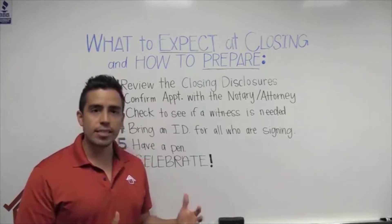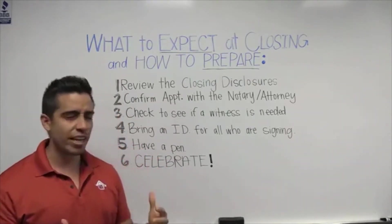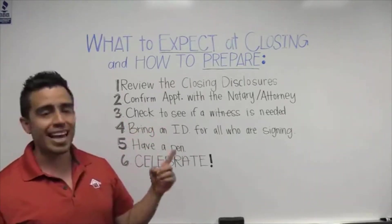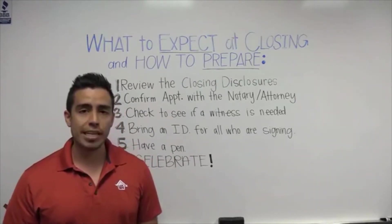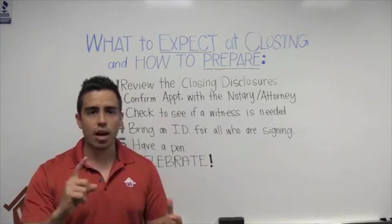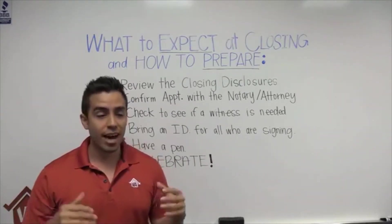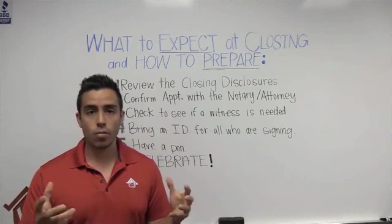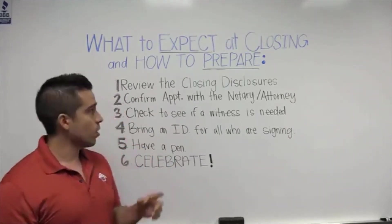Thank you so much. Today's a little lecture — training, whatever you want to call it. Today we're going to talk about what to expect at closing and how to prepare. Honestly, there's not too much to it, so it's going to be a pretty easy one. You've gone through the process — processing, underwriting, the appraisal, and all the fun stuff. Now you're getting ready to close.